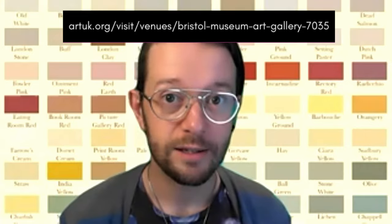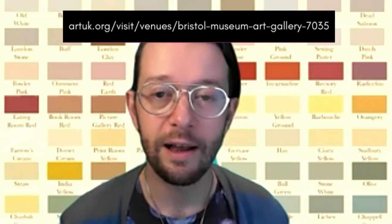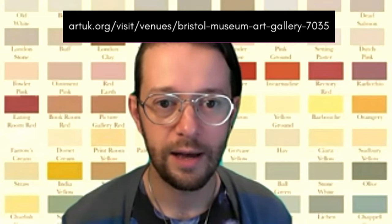So on this paint chart behind me, there are various colours. We've got mouse's back, porphyria pink, ointment pink, arsenic — which is a type of poison — and my favourite, I think, is Terre d'Egypt, which means Egyptian Earth. Whenever a company like a DIY company develops these paint ranges, they come up with names for all the colours. What I'm going to invite you to do is go onto the Bristol Museum and Art Gallery Art UK site and scroll through and find a painting or an artwork that you really love the colours in.